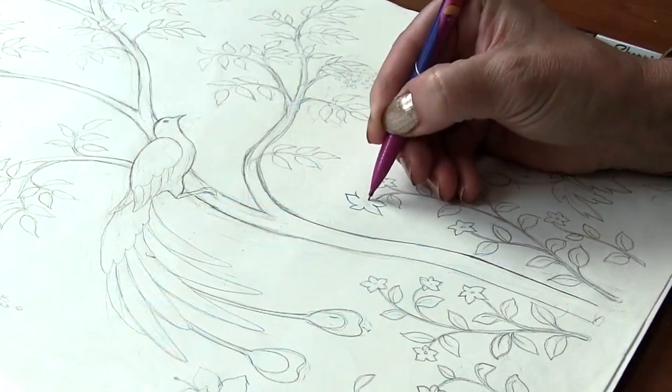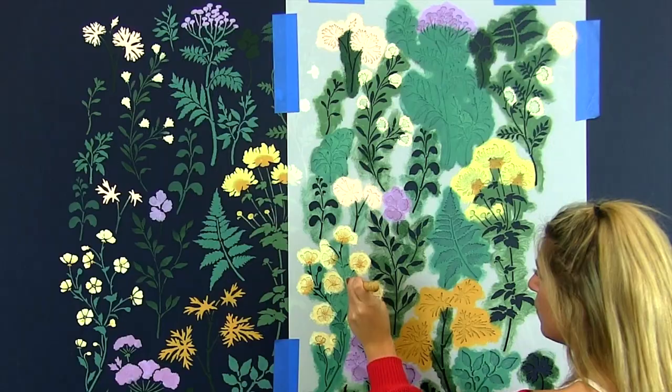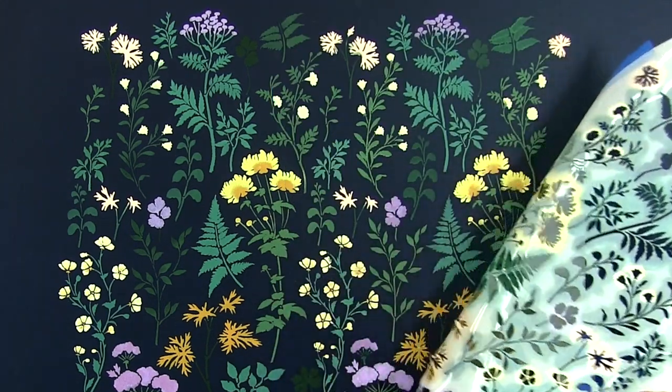All of our stencil designs are created here at Cutting Edge Stencils. In fact, I'm the one who creates them. My background is in zoology and botany, and I'm also an avid gardener, so I often use my garden plants for inspiration for my stencil designs.